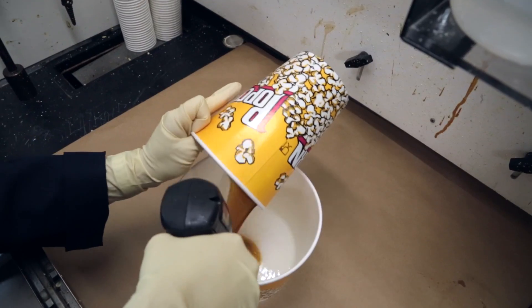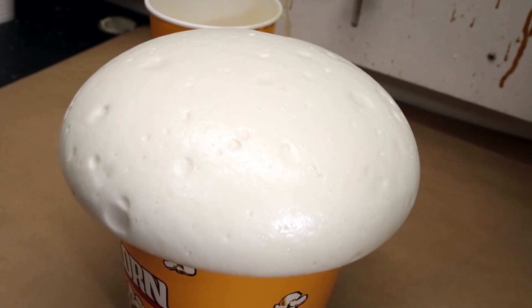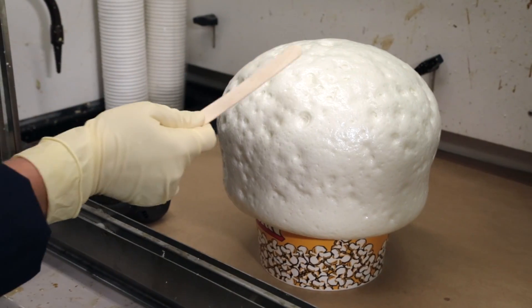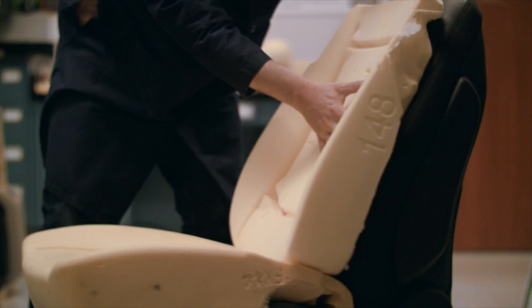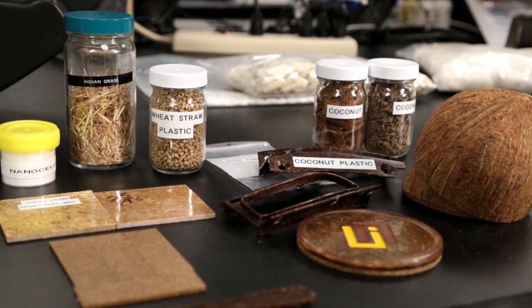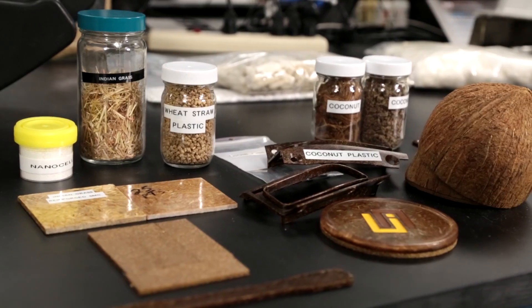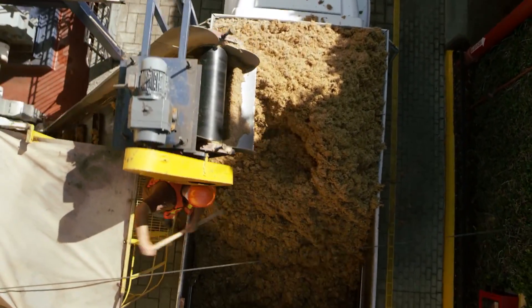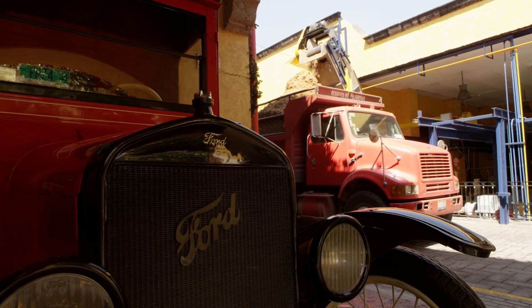Ford is a pioneer in the use of biomaterials in automotive applications, starting first with the use of Midwest soy as a base for seat cushion foam, and then Canadian wheat straw in the bins of the Ford Flex. These agricultural products were chosen as much for their properties as their proximity to the auto plants. Jose Cuervo's blue agave farms are close to Ford's operations in Mexico.